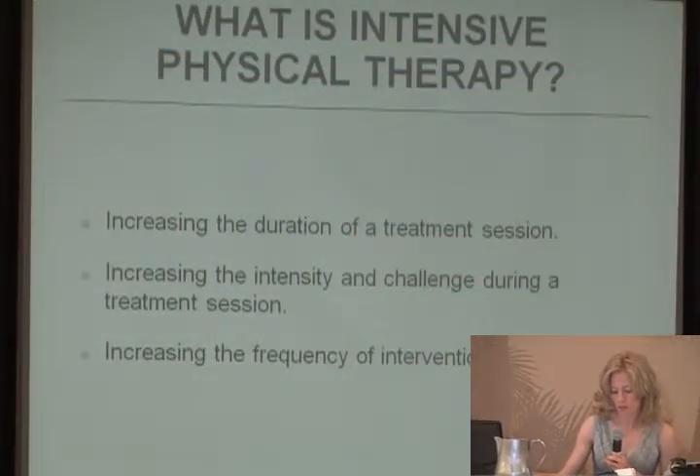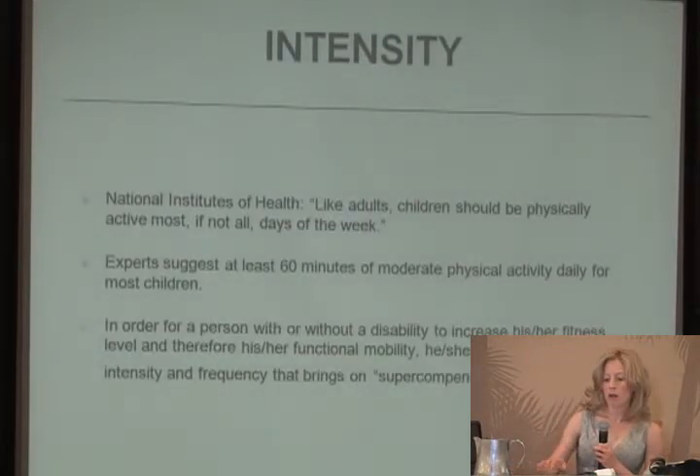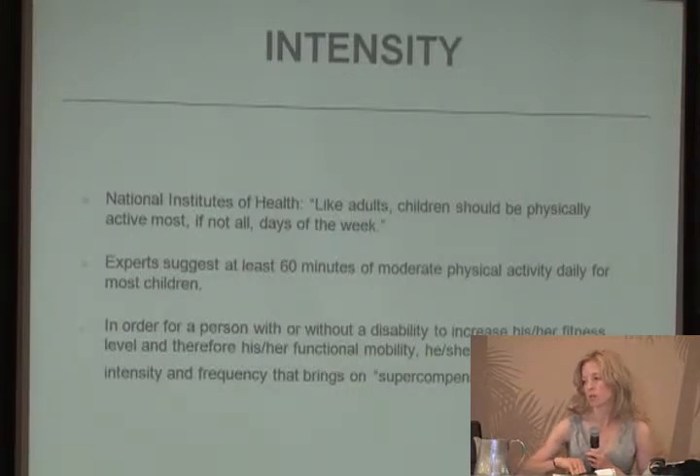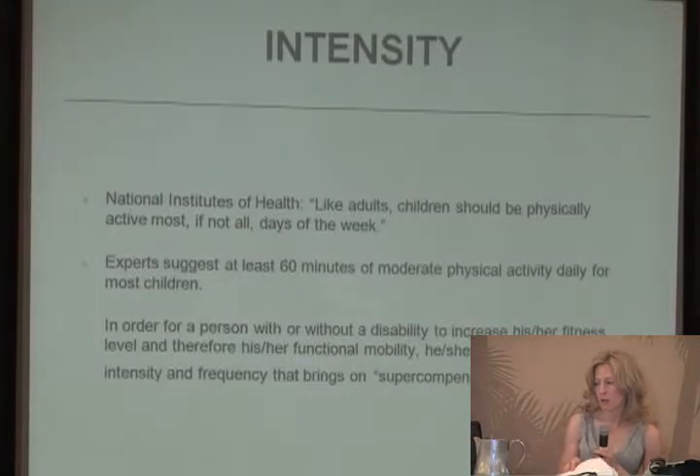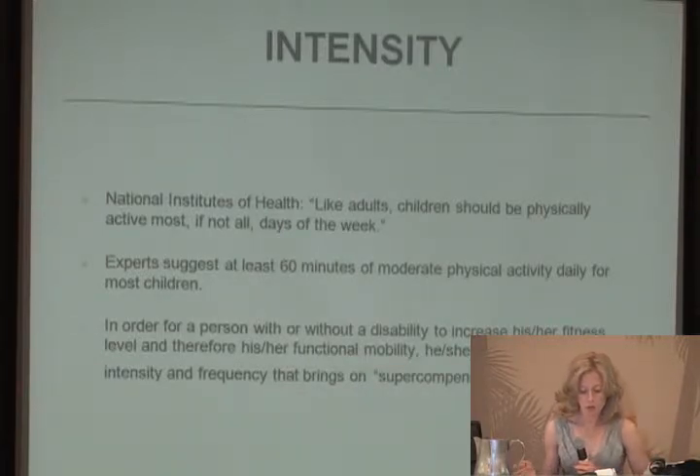When we're talking about intensive physical therapy, it's based on the physiological response of the body to exercise. When you're talking about intensity, you can be looking at the duration of the session, the challenge that you're presenting during the session, and also the frequency of the intervention. Experts suggest at least 60 minutes of moderate physical activity daily for most children. In order for a person with or without a disability to increase their fitness level and functional mobility, they must exercise at an intensity and frequency that brings on supercompensation.